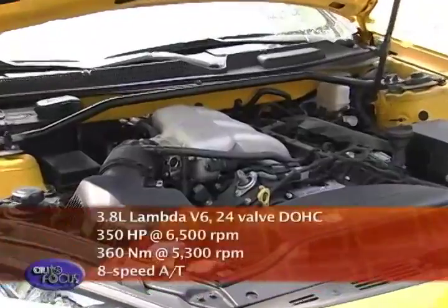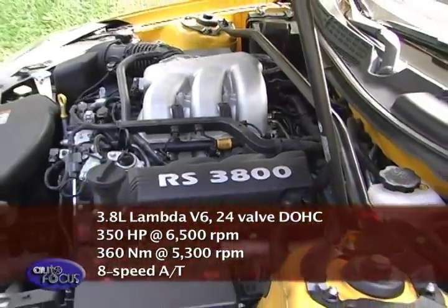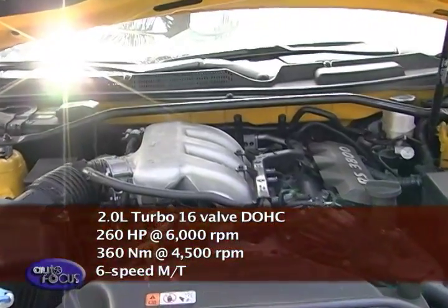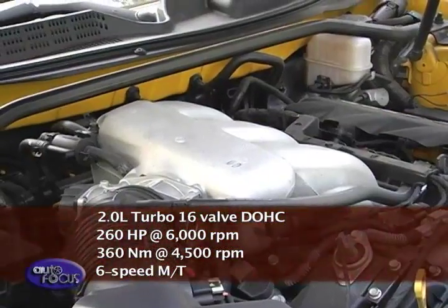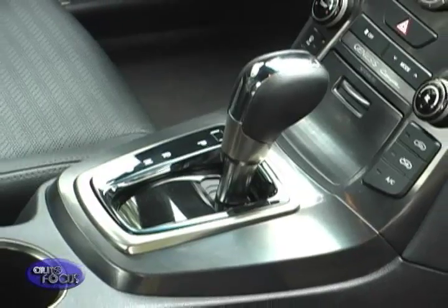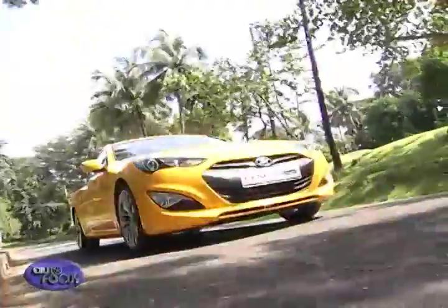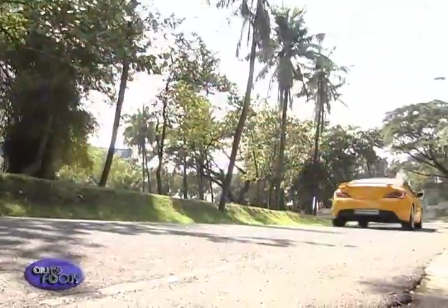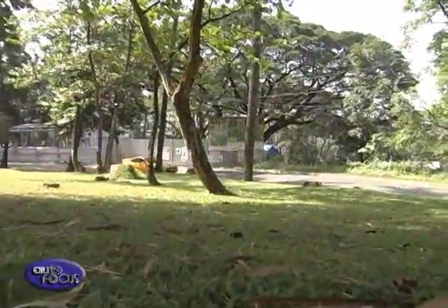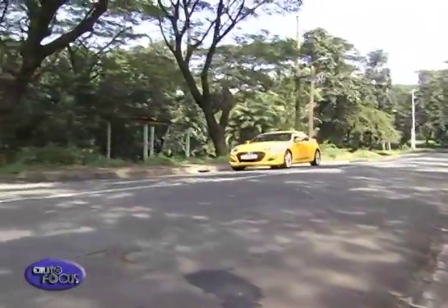Moving all of this along is a 3.8-liter Lambda V6 engine producing just over 350 horsepower and 360 newton meters of torque. The car can also be had with a 2.0-liter Theta turbocharged four-cylinder making 260 horsepower and 350 newton meters of torque. The V6 pairs with an 8-speed automatic with manual mode — gears can be shifted from the stick or with paddles. There's also a 6-speed manual for those who prefer a conventional transmission. Power routes to the rear wheels, and it accelerates from zero to 100 km/h in just 5.9 seconds with a top speed of 260 km/h.